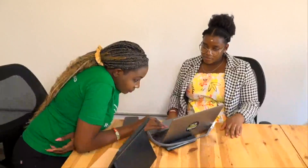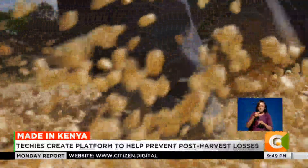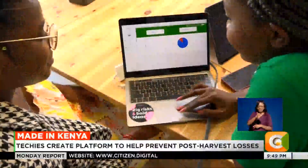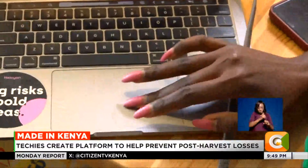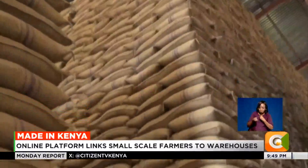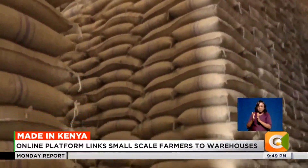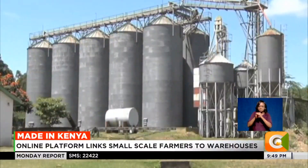Growing up, Josephine Adetti and her colleagues saw farmers in their area struggle to make profits from their farm produce. In 2021, they founded Radava Mercantile, an online platform that links small-scale farmers to registered warehouses to store their agricultural commodities. They basically help farmers to access well-equipped storage facilities.